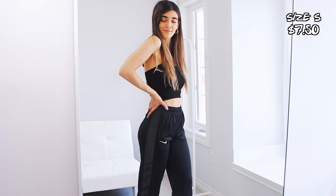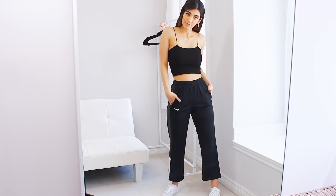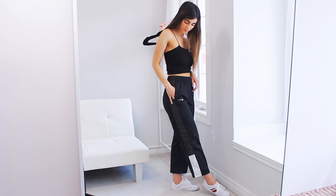Keeping with the whole track pants trend, I also found a pair of Nike's from Value Village which I really like because they're so old-school looking. It has some really cool detailing on the side, which feels very athleisure — I'm really into that. They're actually already cropped so they go a little bit above the ankle, which is awesome if you want to rock it with a big pair of sneakers or dad shoes.